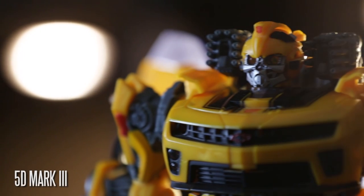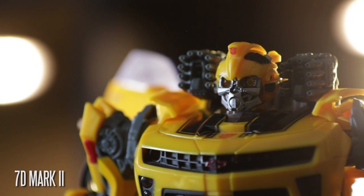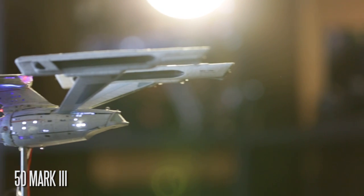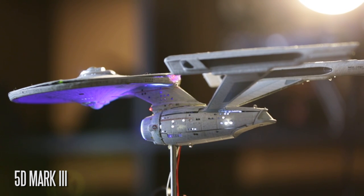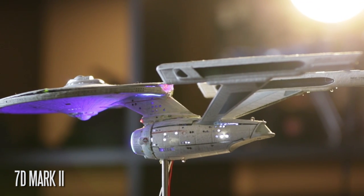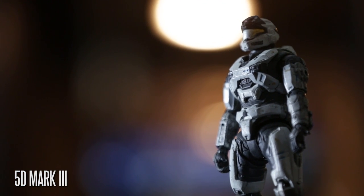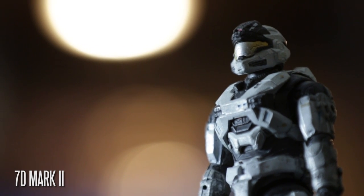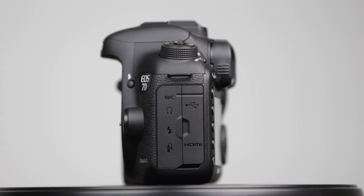To conclude: both cameras offer pretty much the same performance when it comes to overall image quality. The 5D's stills capability is slightly more superior in terms of image quality, but the 7D's autofocusing system, metering system, and overall feature set is more advanced in many ways. For video, the 7D has a slight edge in image quality, but the 5D still wins in low-light. Overall, these are clearly among the best Canon cameras available.